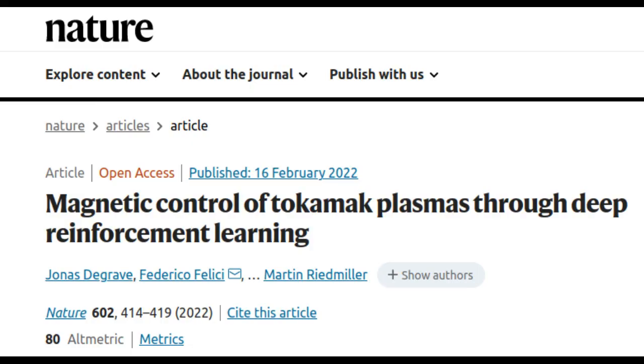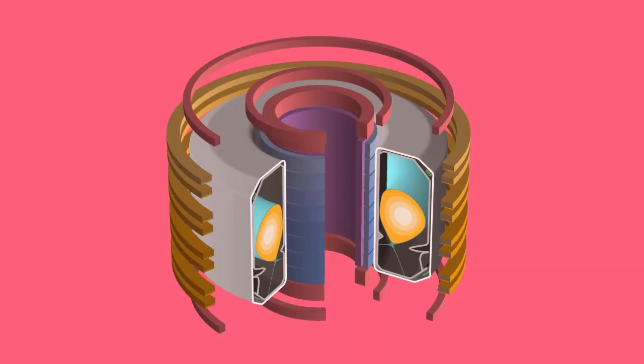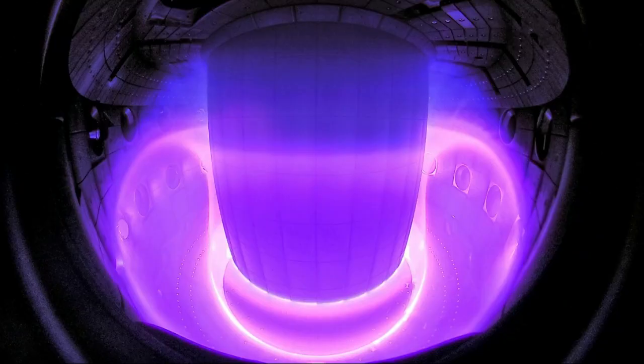Tokamaks are donut-shaped devices for conducting research on nuclear fusion, and the SPC is one of the few research centers in the world that has one in operation. These devices use a powerful magnetic field to confine plasma at extremely high temperatures — hundreds of millions of degrees Celsius, even hotter than the sun's core — so that nuclear fusion can occur between hydrogen atoms.